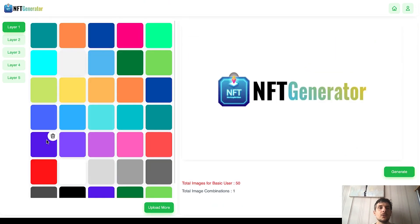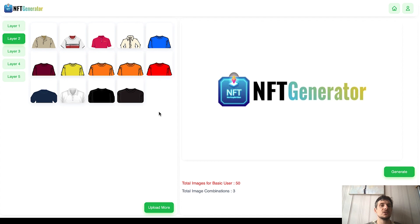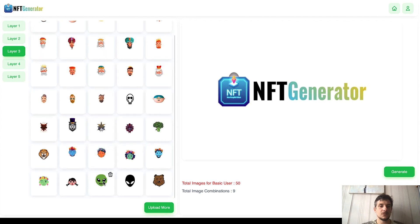Now let me show you our NFT Generator — it's really super simple. We work with different layers. The first layer is the background color. Let me click on this one — a frame appears around it to show it's selected. Let's go with yellow and also pink. Then layer two has different t-shirts and shirts to select. We'll be adding more in the future and you can always upload your own elements. I'll go with the yellow and the blue shirt, and then layer three is where we pick a head.